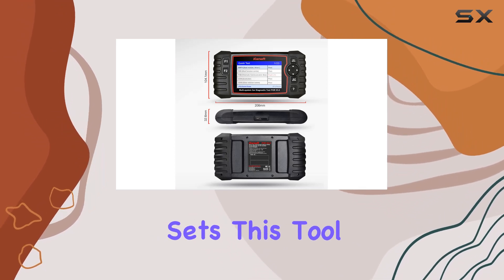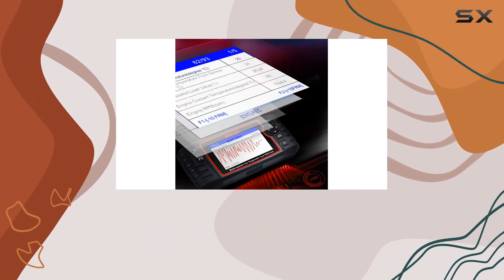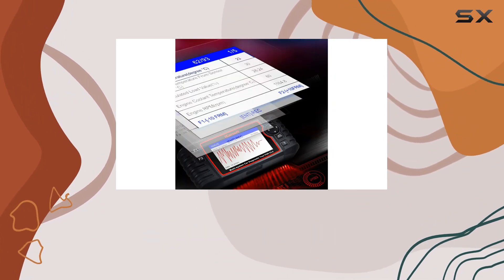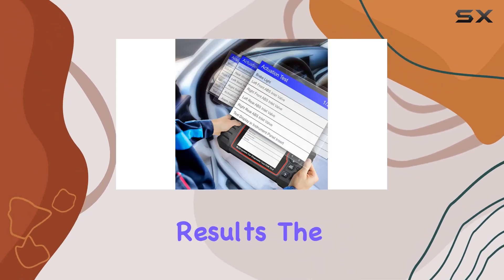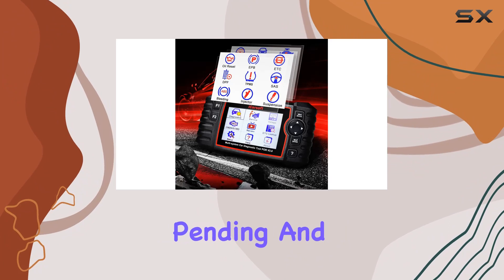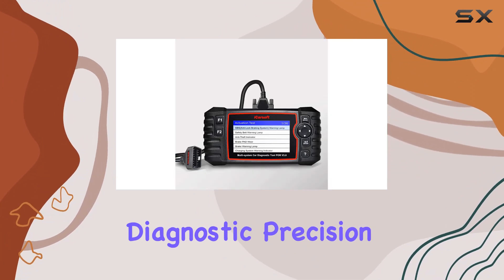What sets this tool apart is its dynamic test capabilities. The multilingual function not only lets you view live data in color but also graphs it at a blazing fast refresh rate, ensuring quicker and more accurate results. The ability to read pending and permanent DTCs, coupled with a DTC library, adds to its diagnostic precision.